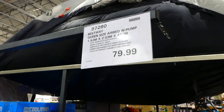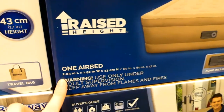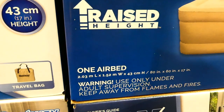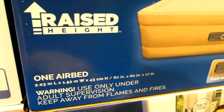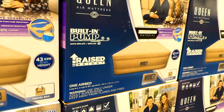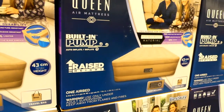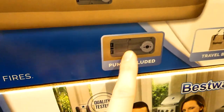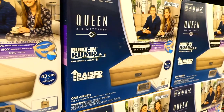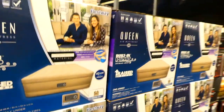The Bestway Queen Size air bed with pump is in store right now for $80. They are 17 inches high or 43 centimeters, 2.03 meters length by 1.52 meters width. These are really nice because they have the pump included — we've actually had one in the past and they work really well. It's easy because if it flattens a little, you just plug it in and pump it up without hooking up a separate pump.